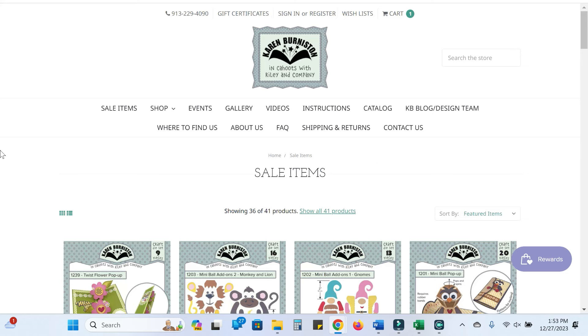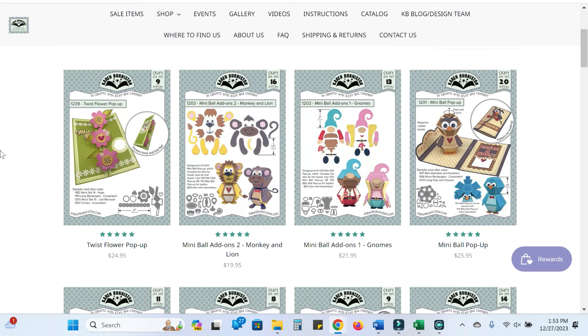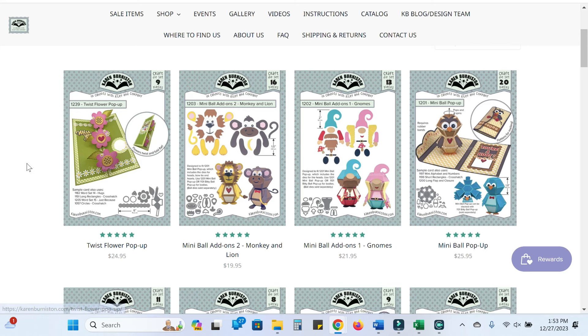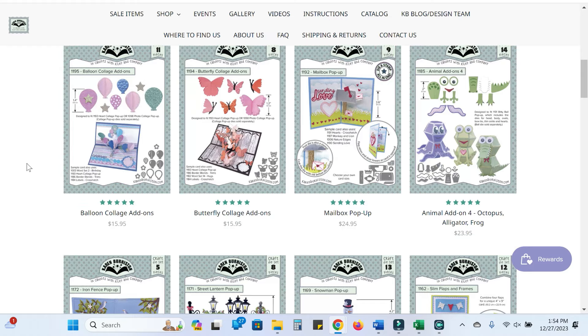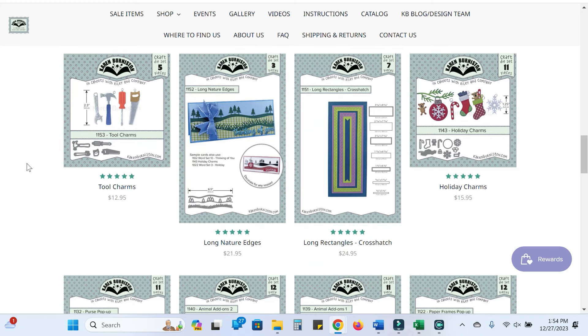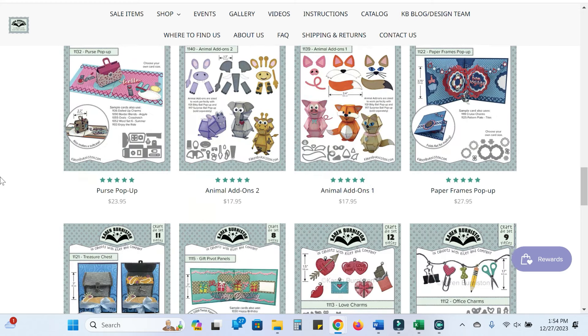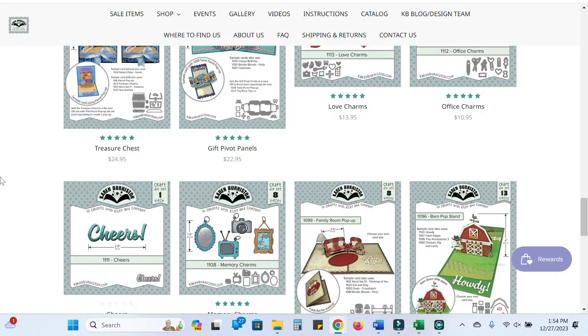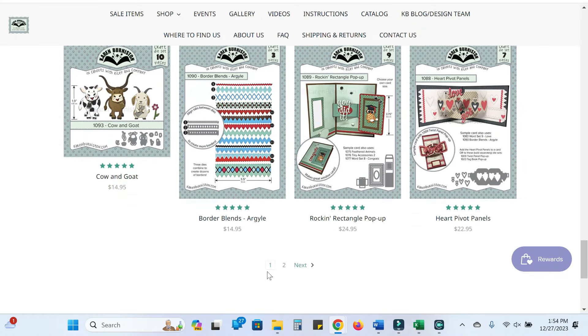Karen Burniston has 30% off her sale category, so I'm linking you directly to that section. I already shopped this sale when it first went live. I've been looking at this twist flower pop-up card since it came out — it's fairly new, maybe in the last six months, and it's 30% off. The mailbox die I ordered as well. I own most of her products. I bought these tool charms because I thought they were so cute, and the office charms I get a lot of use out of. The Rockin' Rectangle is an all-time favorite — there are two pages of sale items.